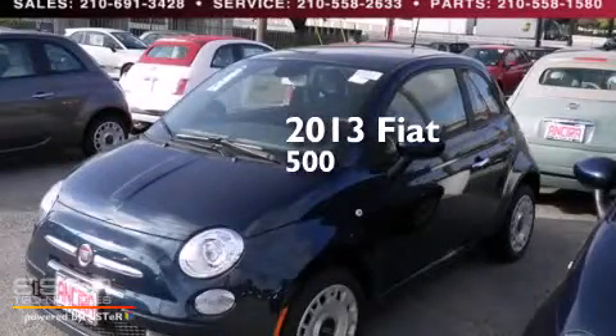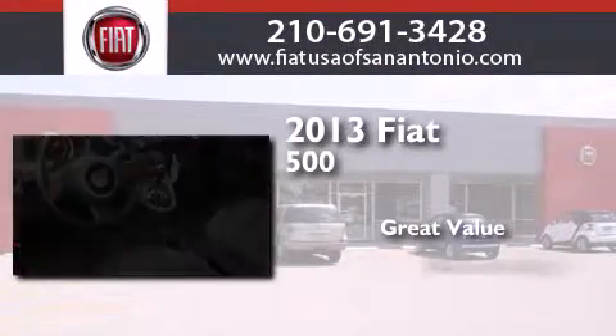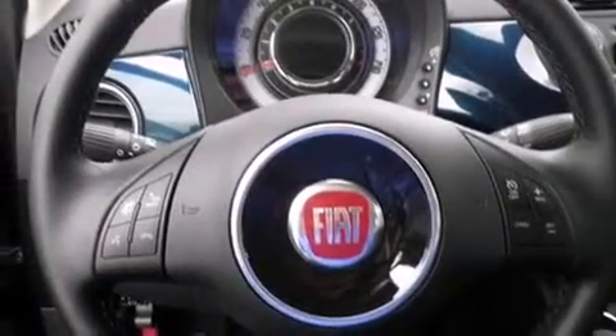This is a brand new 2013 Fiat 500. All of the following features are included.